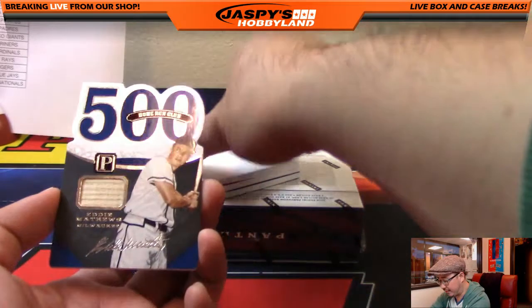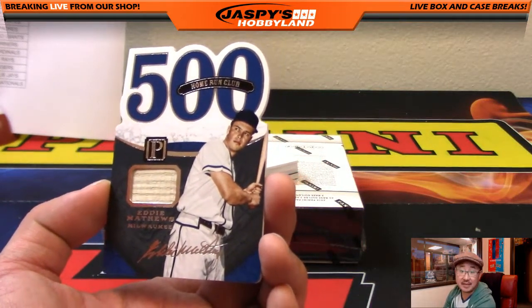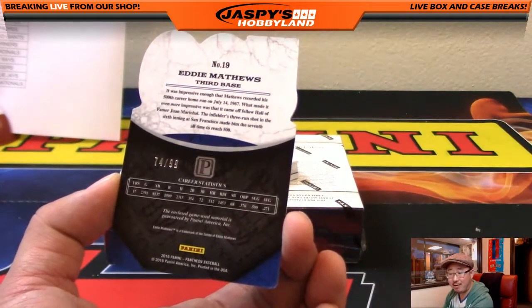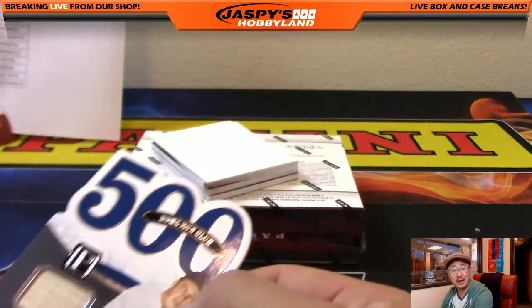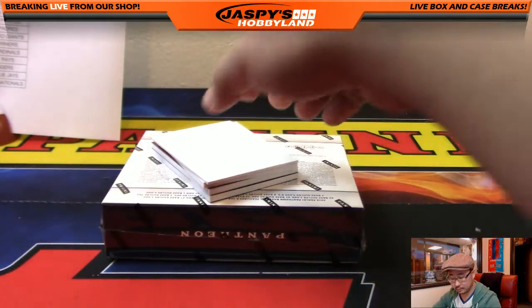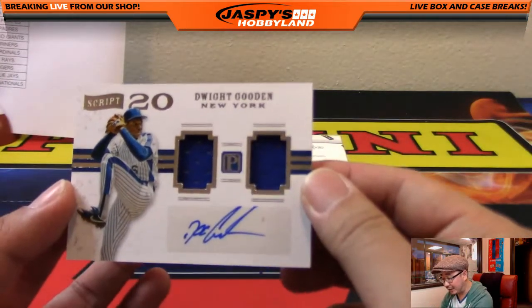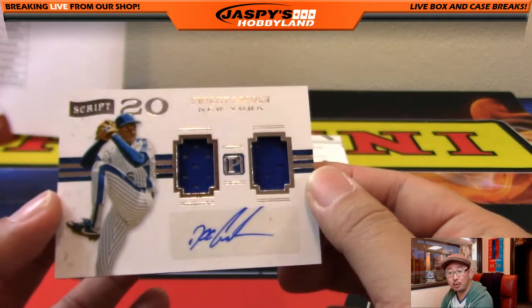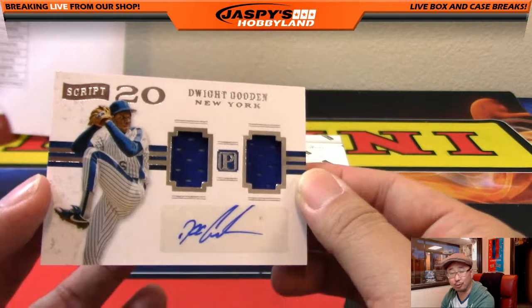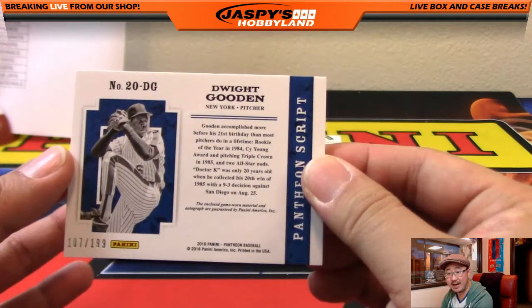That's 500 home run club — Eddie Mathews, Braves edition, Milwaukee Brewers. Piece of the bat, 74 out of 99 — another one for Aaron and the Braves. We have Doc Gooden, dual relic and autograph for the Metropolitans, going out to Bass 72, Ryan Emerson with that. 107 out of 199.